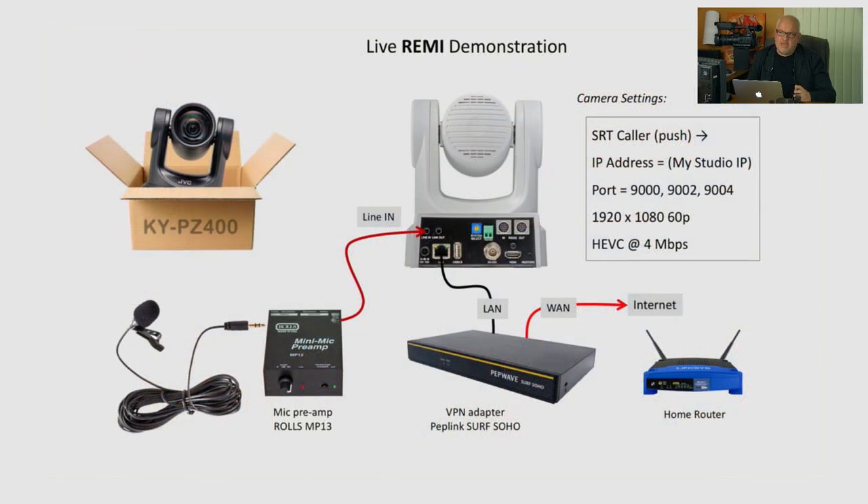Today I'd like to jump to the live demo right away. For this live demo, I prepared what I call Remi kits — little kits which I sent out to my colleagues in San Diego, California; Los Angeles, California; and also in Pennsylvania. Each kit includes a JVC KYPZ 400, a lavalier microphone with a small pre-amplifier — because typically you'd have an audio mixer on location, but if you're using just one microphone you need a preamp since cameras accept audio at line level input.